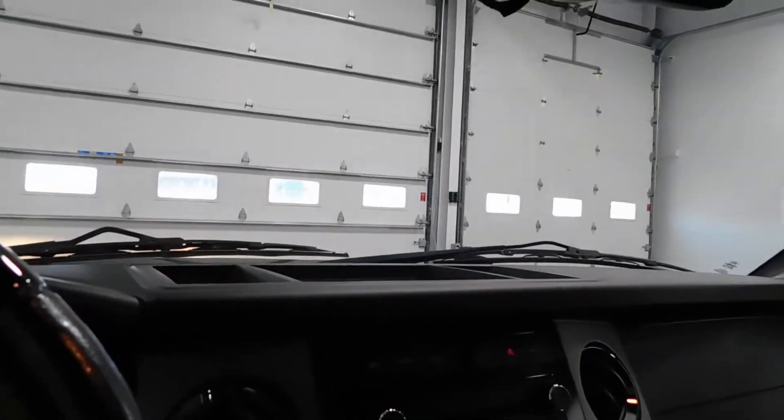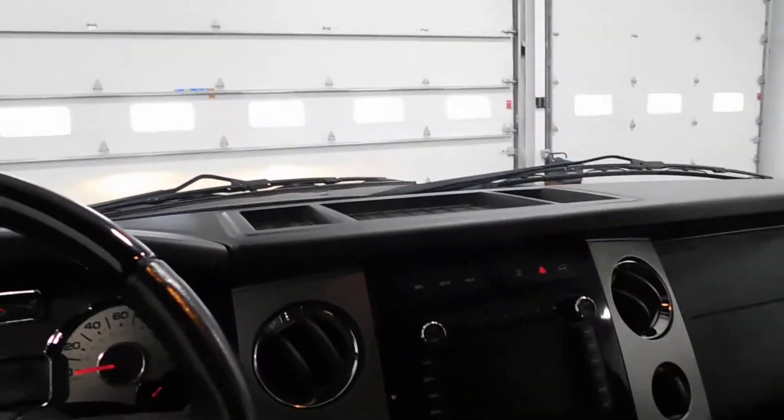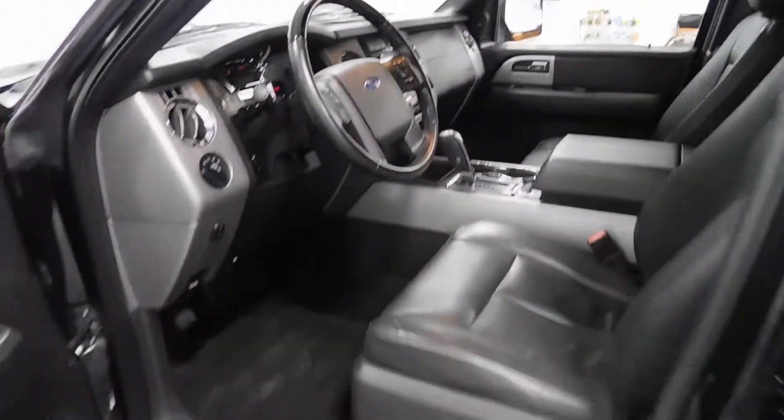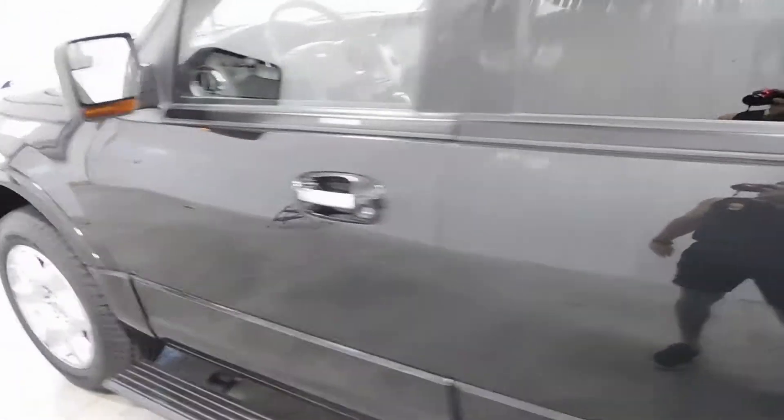This is a three-row seat setup right there. You got the captain chairs and all the way in the back. And you do have the sunroof right there. This car has a lot of cool features — definitely a family car, plenty of room, plenty of space.